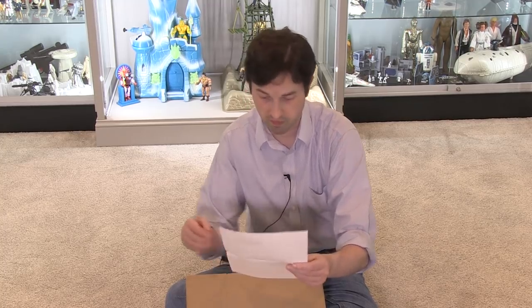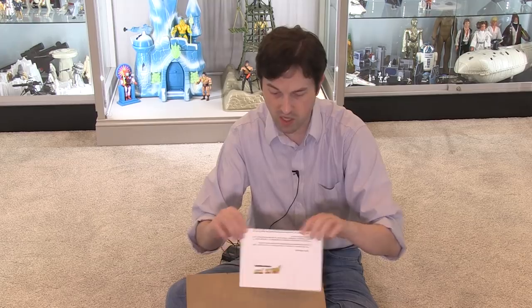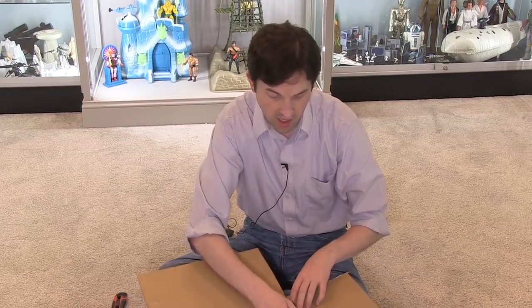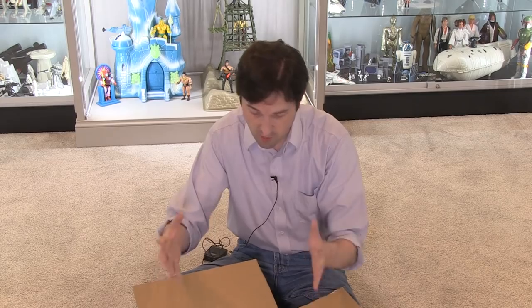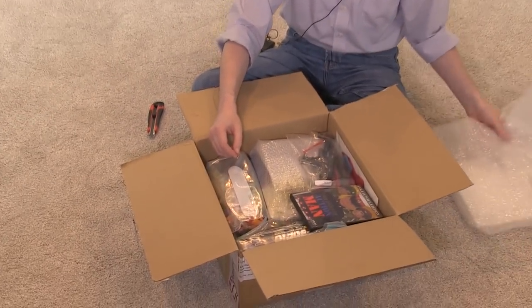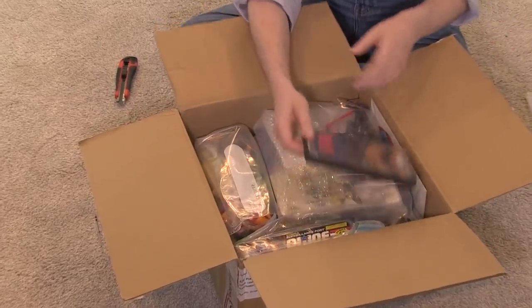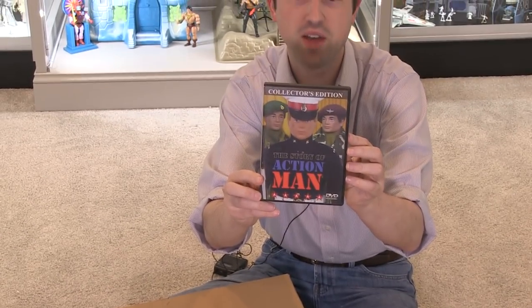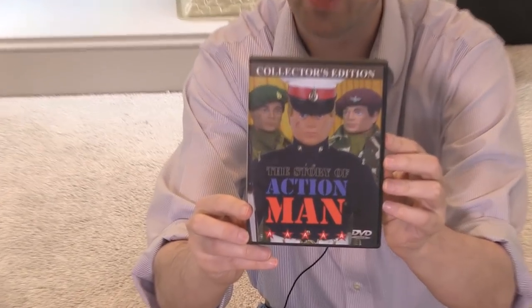Well, thank you Tony. We are always glad to see you and talk with you online. You've been a friend of the channel for a long time and I really appreciate all the kind messages you've sent over the years. I was not expecting this box, so let's see what's in it. Oh my gosh — we have a DVD of the collector's story of Action Man. That is very cool.